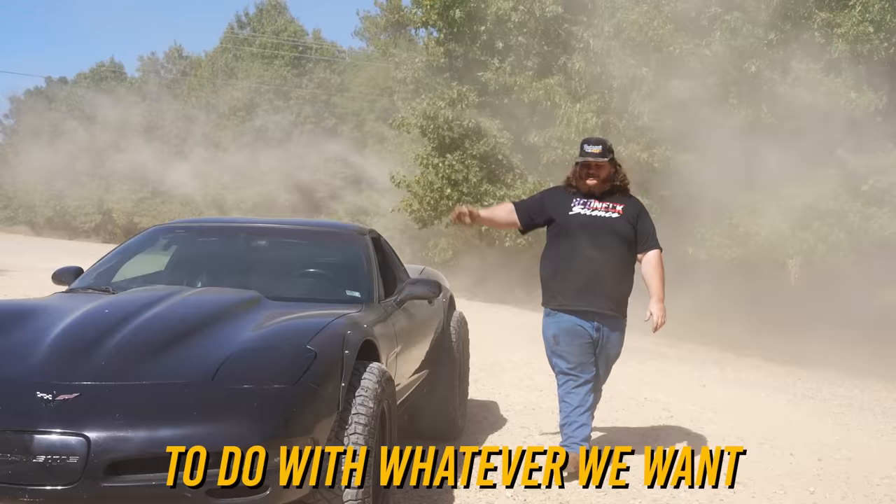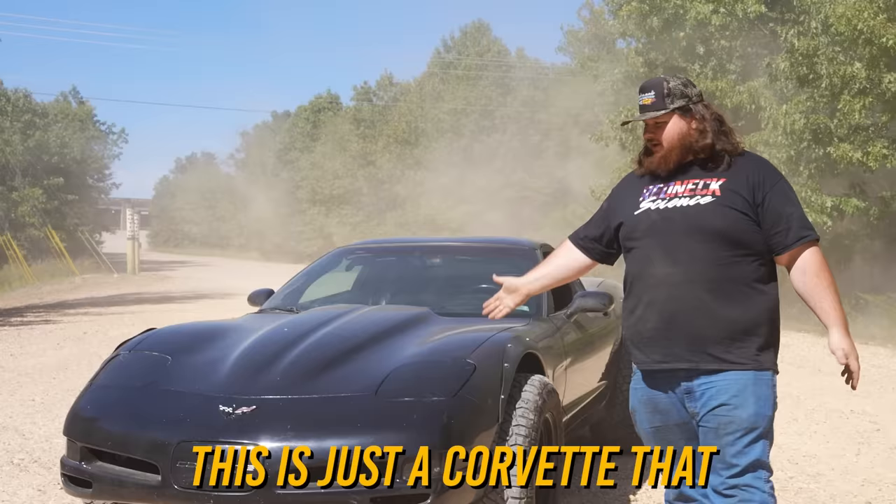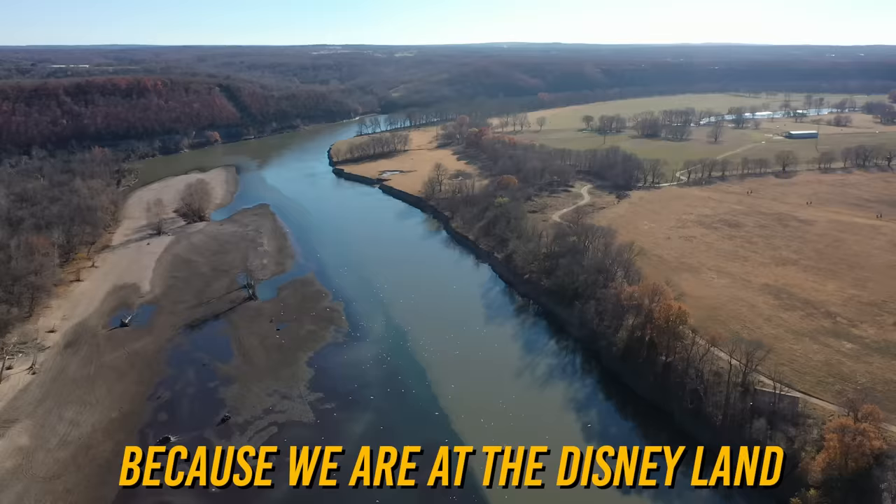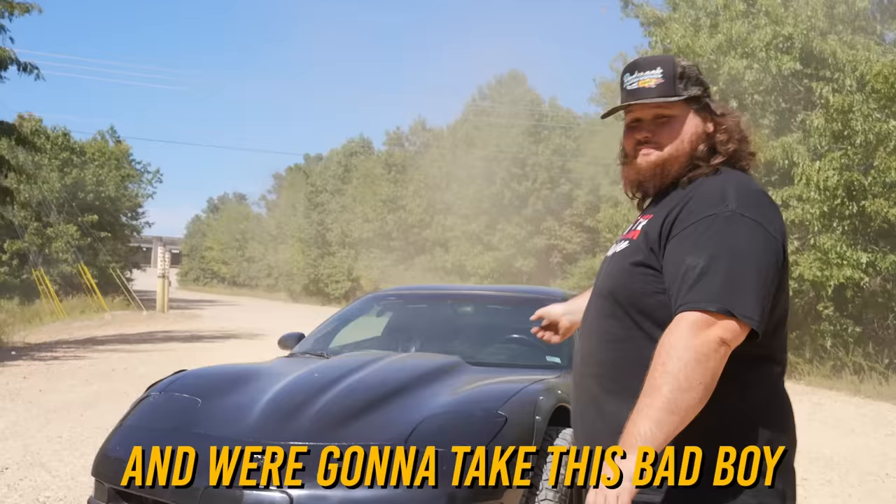We officially got the corvette — these are to do with whatever we want now. This is just a corvette that somebody lifted a few inches and put some 33-inch tires on — it's still two-wheel drive, so nobody really knows how well it's going to do. We are at the Disneyland of rednecks, with all kinds of off-road trails. This is the same place we brought our bronco. We're gonna take this bad boy out and see how far she'll get.